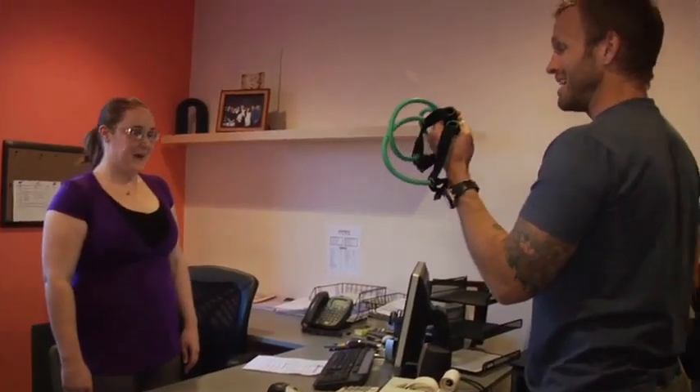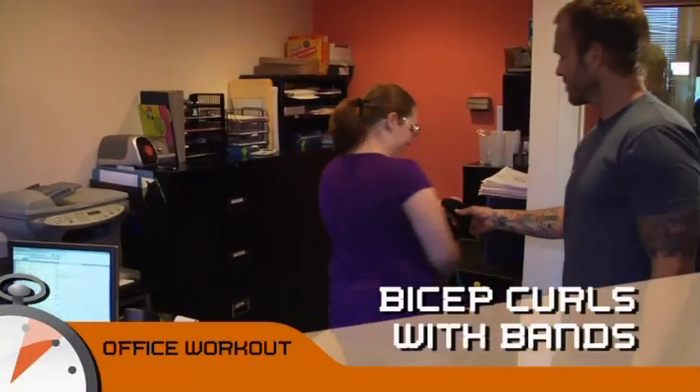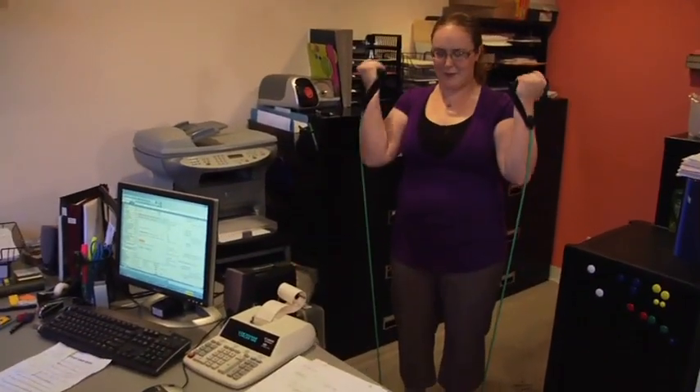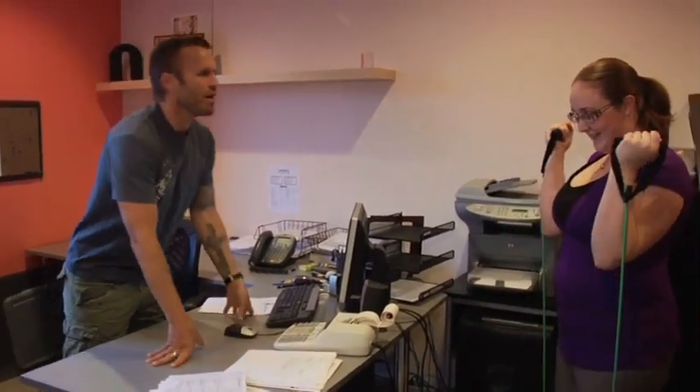My job is to move you around a little bit. I brought you this piece of equipment — a little three-dollar thing. Come on over here, you've got plenty of room. Take this — that's all for you. All I want you to do is step on it, stand up tall, face me, and start doing curls. Feel that right in your bicep? You can have this in your office.